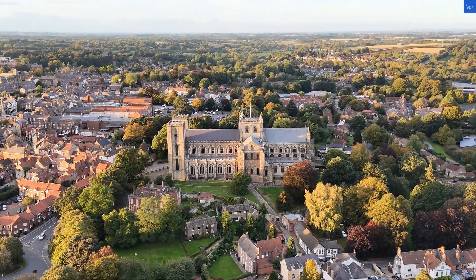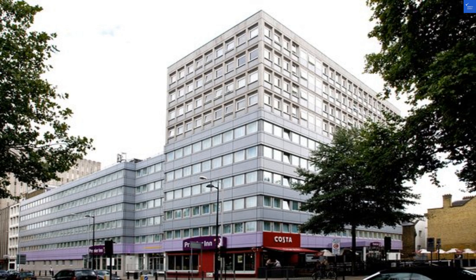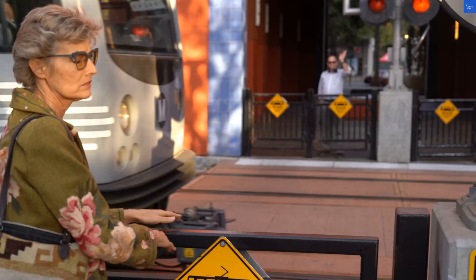First up, location. It's nestled just a hop, skip, and a jump from Euston and King's Cross stations — you can practically hear the trains humming a lullaby. Rating? A solid 9 out of 10.